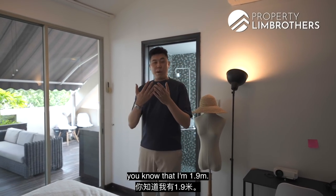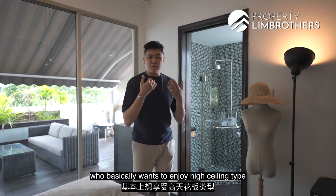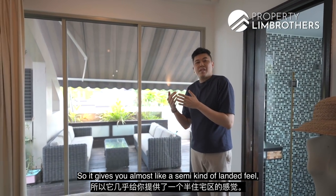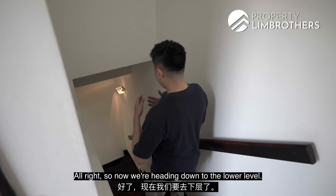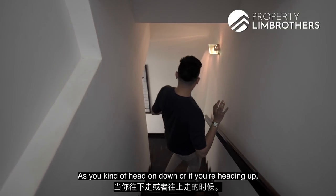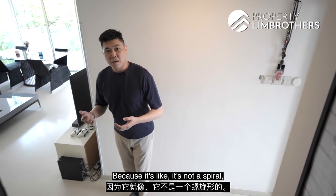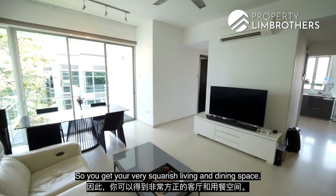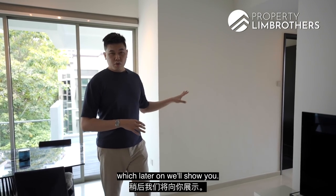For those following the Property Lim Brothers channel, I'm 1.9 meters tall, and this ceiling is definitely perfect for someone like me — ideal for anyone who enjoys high-ceiling living in a penthouse. It has a sloping pitch roof effect, giving you an almost semi-landed feel of an attic zone. Heading down to the lower level via a U-shaped staircase, you can do up art gallery-style pictures on this wall. The lower level is about 969 square feet, with a very squarish living and dining space, a nice balcony outside, and bedrooms tucked away in a private corner.